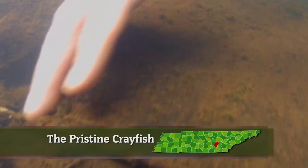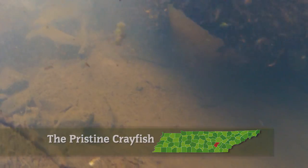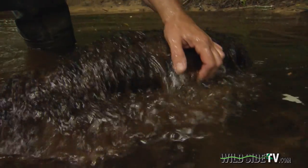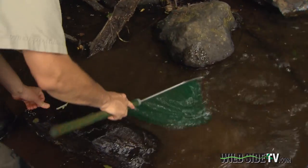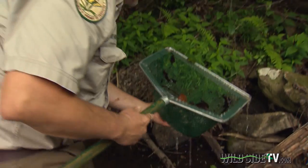The murky depths of Cane Creek, even with their biodiversity, can be slow to give up their secrets. Nobody knows that better than David Withers of the Division of Natural Areas, Department of Environment and Conservation. We have a perfect record — everywhere we've looked, we have found none.